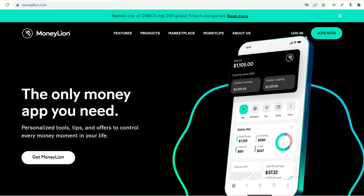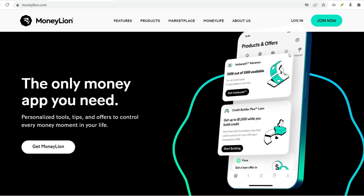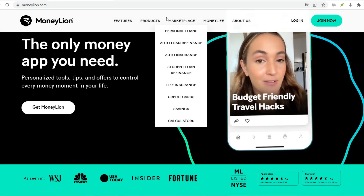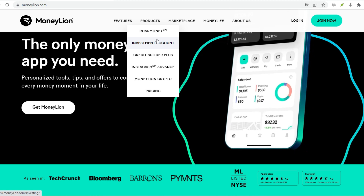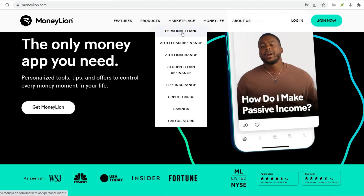Hey everyone, and welcome back to the channel. Today, we're diving into a question that might surprise you: can you actually open a bank account without any ID? Now, before you get any ideas about sneaking into the financial world, hear me out. There are a few alternative banking options popping up, and some claim to be more accessible than traditional banks.